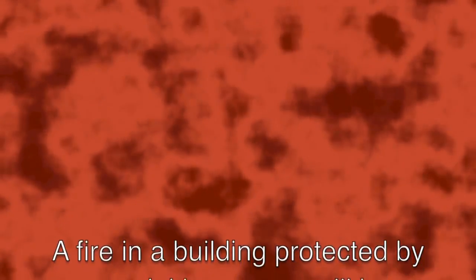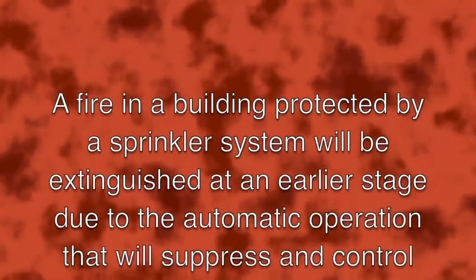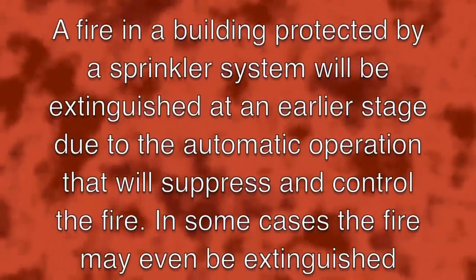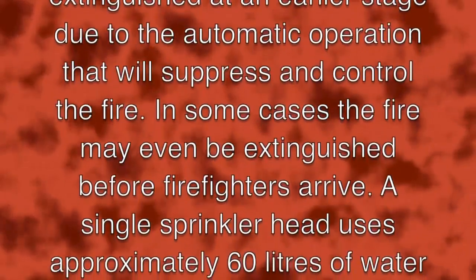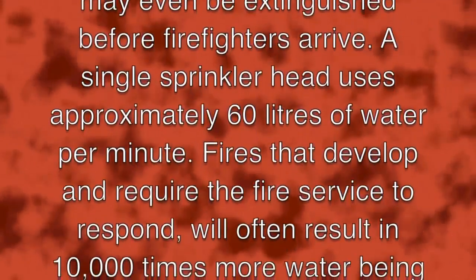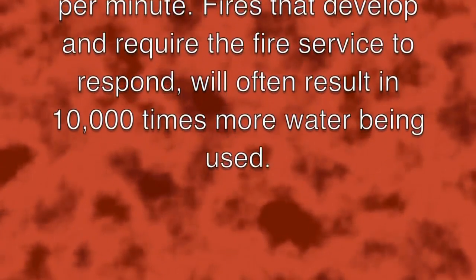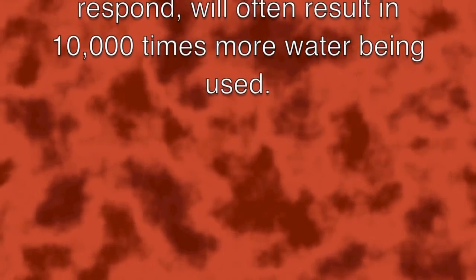Sceptics say sprinklers cause more damage than the fire. In fact, a fire in a building protected by a sprinkler system will be extinguished at an early stage due to automatic operation, and in some cases may even be extinguished before firefighters arrive. A single sprinkler head uses approximately 60 litres of water per minute, whereas fires that require the fire service to respond will often result in 10,000 times more water being used.